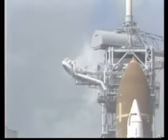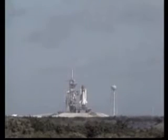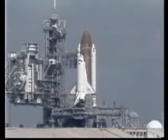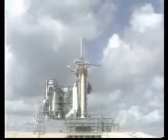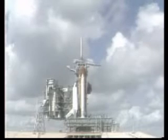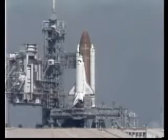T minus 90 seconds and counting. T minus one minute 15 seconds and counting. The liquid hydrogen tank now at flight pressure. T minus one minute and counting. The firing system for the sound suppression water system now armed. And the hydrogen igniters under the orbiter's engines have been armed. These devices ensure that any hydrogen is ignited prior to building up.